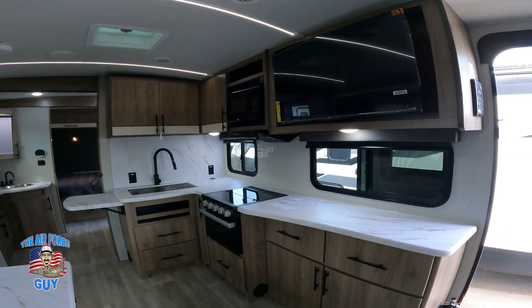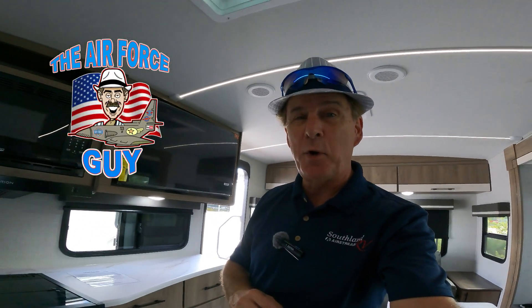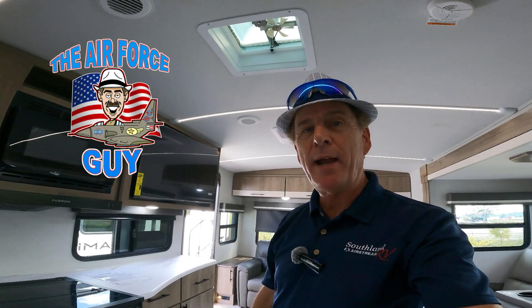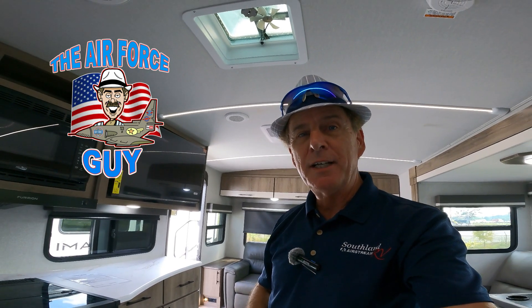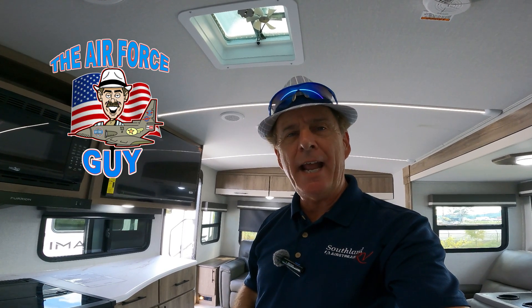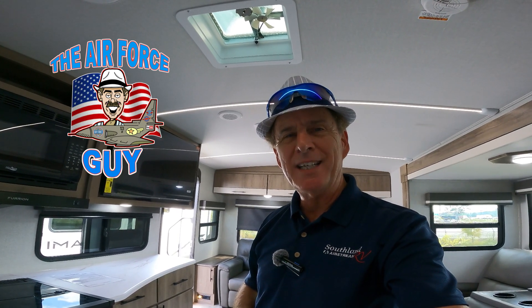So there you have it, ladies and gentlemen — the 2025 Imagine 2500 RL by Grand Design. What are your thoughts? You liking it? Comment down below, let me know what you're thinking, and I'll be back at you again soon. Take care.